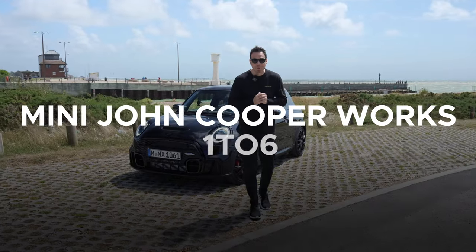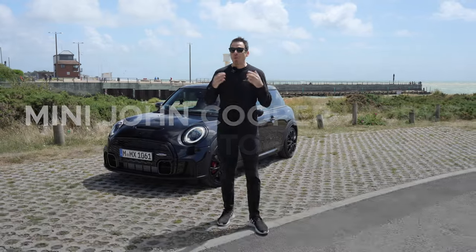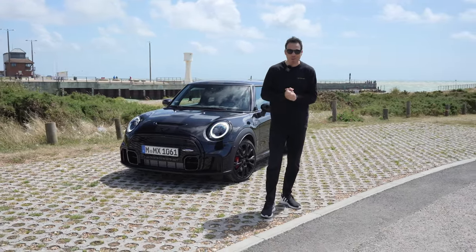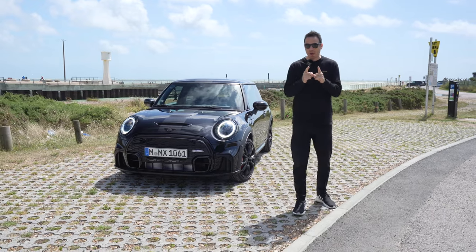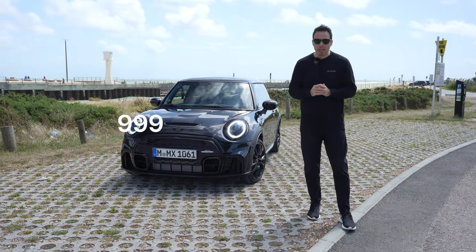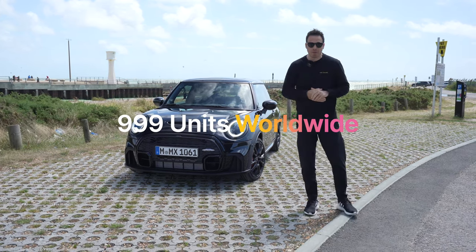This is the Mini John Cooper Works 1-6. You might be wondering, what's 1-6? Are there only six units available? What does it mean? Well, it really stands for the six-speed manual in this car, and I'm going to explain why. But first of all, let's start with how many units are going to be available globally. So 999 units of this particular car will be available worldwide.